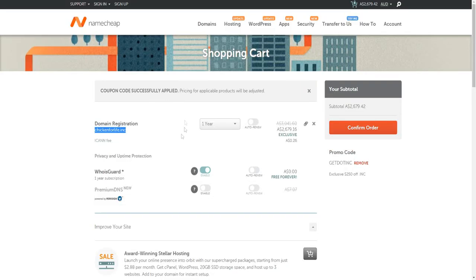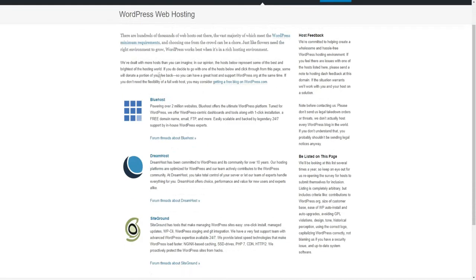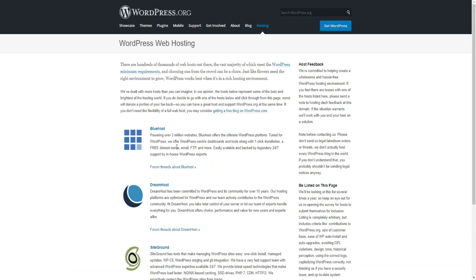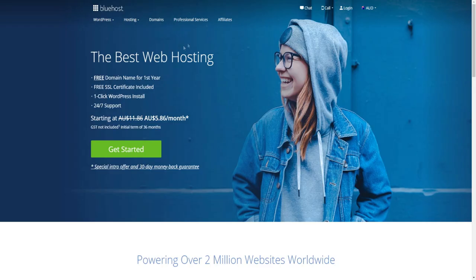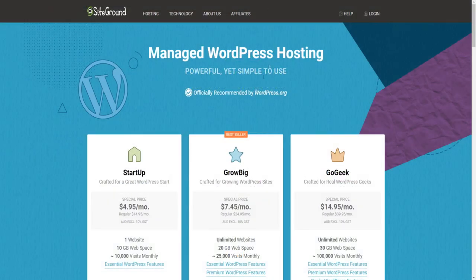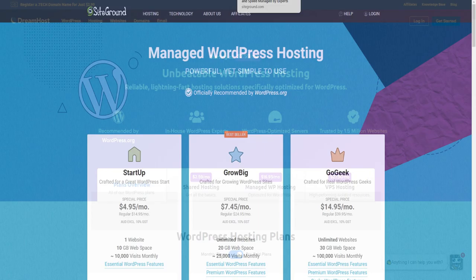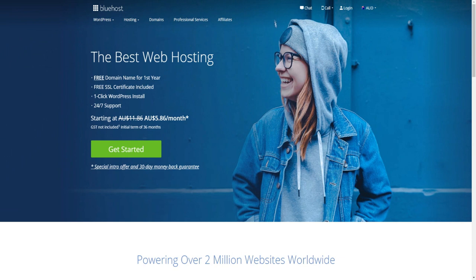Once you buy your domain name you're going to need web hosting to actually host your website on the internet. WordPress recommends a bunch of hosting companies: Bluehost, Dreamhost, and SiteGround. I'd probably recommend Bluehost because they're the best in my opinion based on my own experience, though SiteGround is pretty good as well. I'll leave links down below to Bluehost, Dreamhost, and SiteGround where you can get web hosting at a cheap price with discounts through those links.